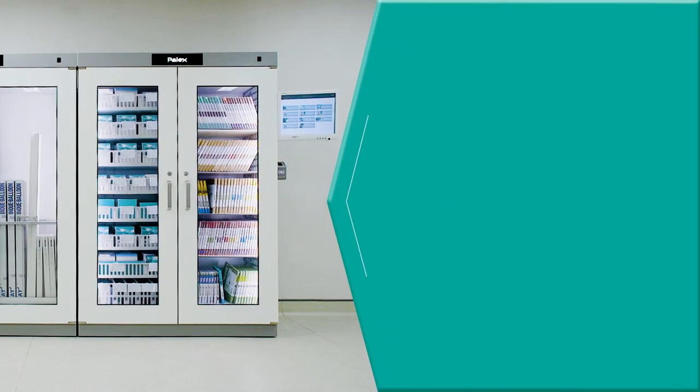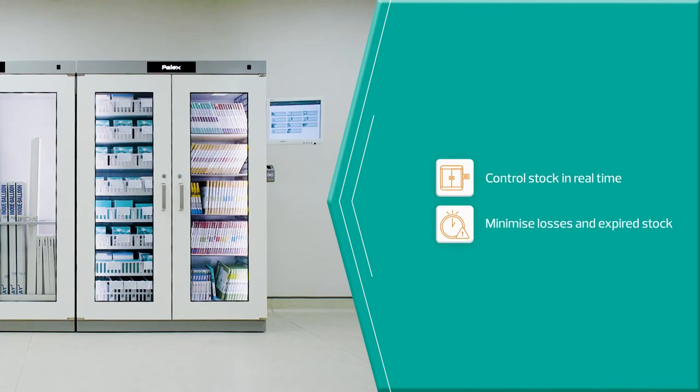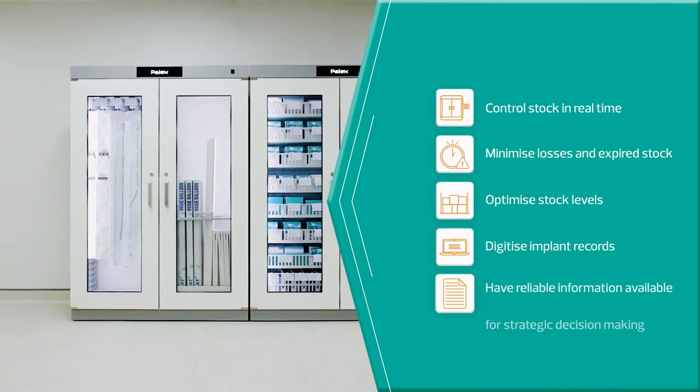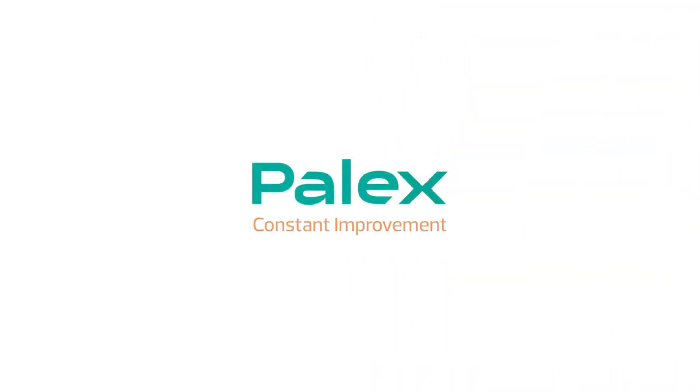Diane Smart Cabinet allows hospitals to control stock in real-time, minimize losses and expired stock, optimize stock levels, digitize implant records, and have reliable information available for strategic decision-making.